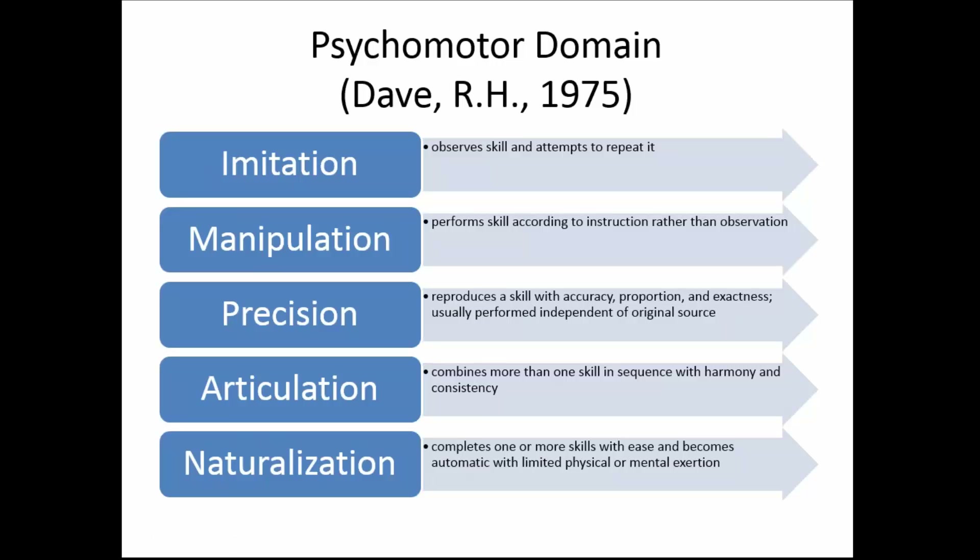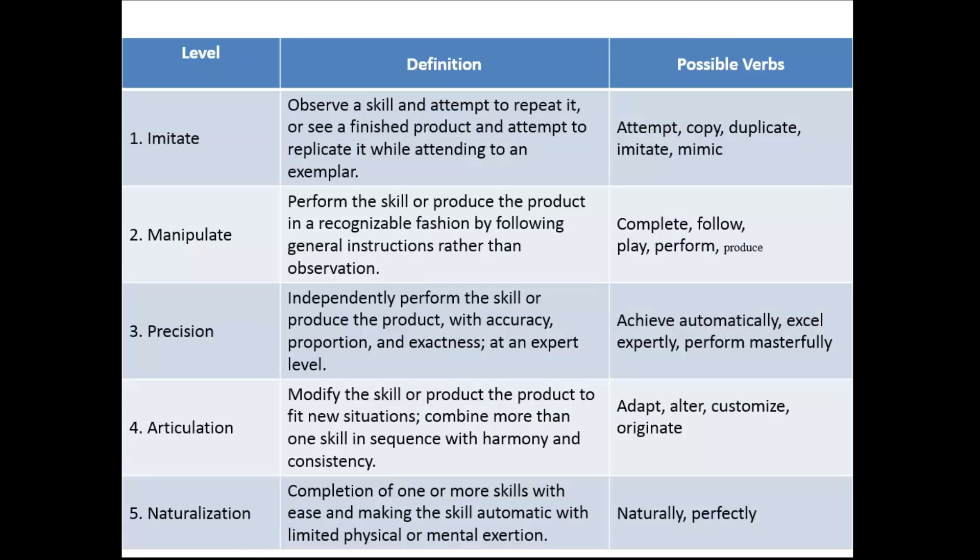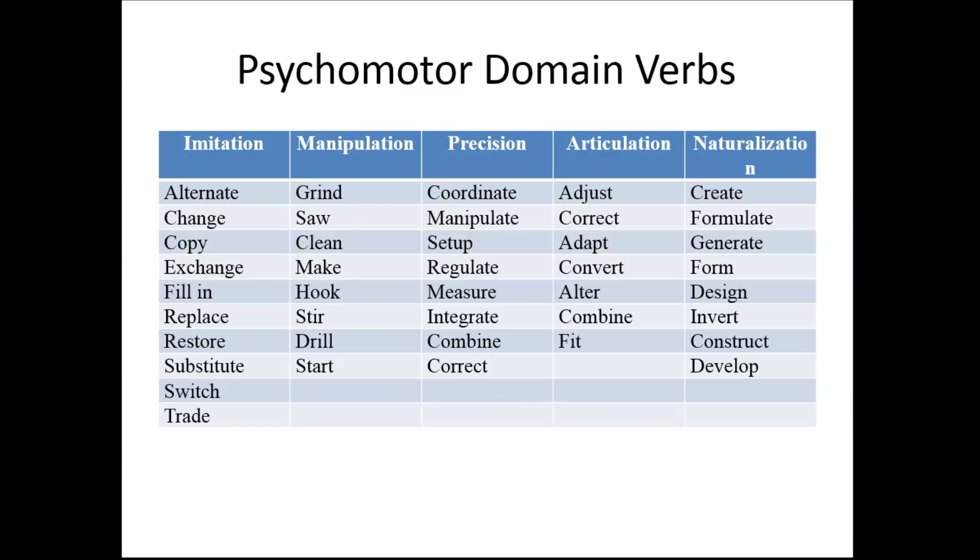Within the psychomotor domain — skill development like being able to join pipe — there's another taxonomy. First they imitate: I remember when I used to teach typing, I would stand in front of my class with my hands on the home row and show them how to type. Then they start manipulating, then it becomes precise, then they articulate it, and then they don't even have to think about it — they're just doing it. That's when you know they have a higher level of mastery. It's important that you as the instructor understand they may still be just imitating you. There are verbs with each of these taxonomy domains.